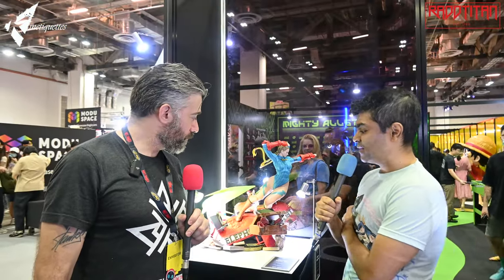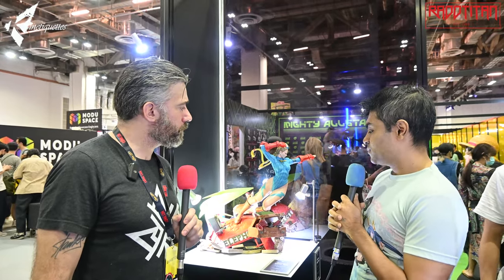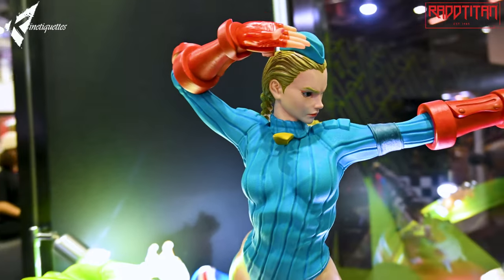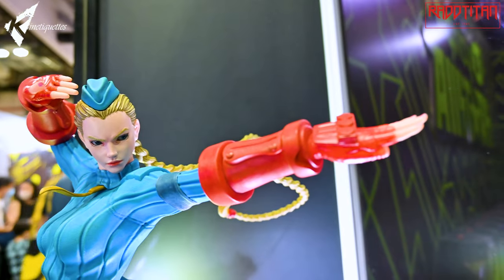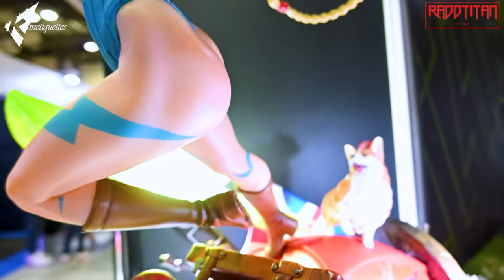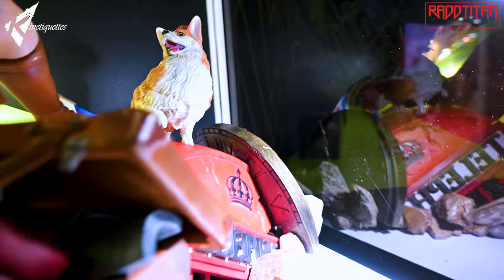Next in line after Chun-Li is Kemi, but the difference here is it's the alpha costume rather than the traditional one. This is also quarter scale with a lot of details and Easter eggs of the character in the base. You've got the flag, the beer, the corgi, the telephone box — all things British. You can even see her alternate Bison costume in the luggage. We tried to tell a bit of a story with the whole base as well.